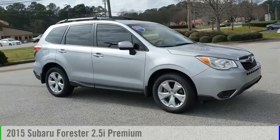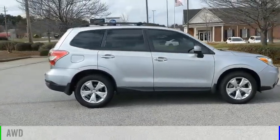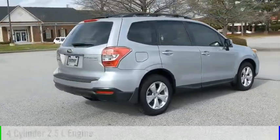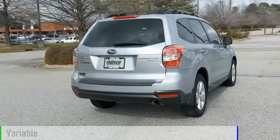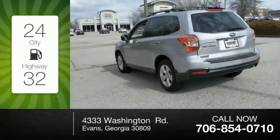You are going to love this 2015 Forester. This vehicle is powered by all-wheel drive, four-cylinder, 2.5-liter engine, and comes with a continuously variable transmission. Great fuel efficiency saves you money by requiring fewer trips to the gas station.